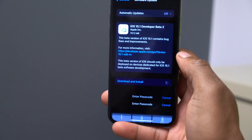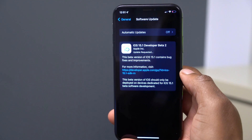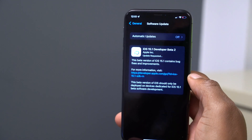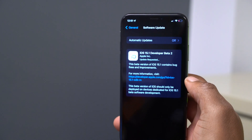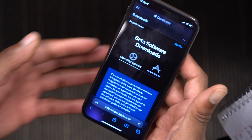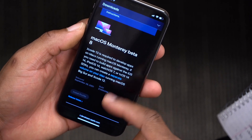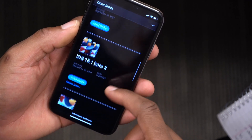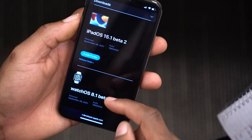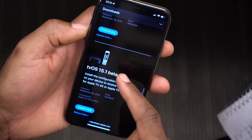I'm updating my iPhone X from iOS 15.1 beta 1 to beta 2, and the update size on my iPhone X is exactly 747.2 megabytes. On the Apple developer page, they also released macOS Monterey beta 8, iOS 15.1 beta 2, iPadOS 15.1 beta 2, watchOS 8.1 beta 2, and tvOS 15.1 beta 2.